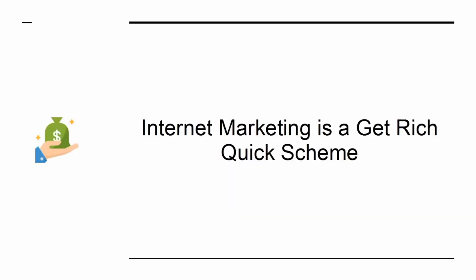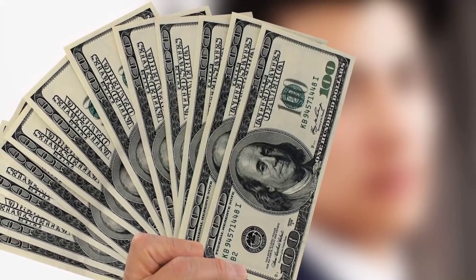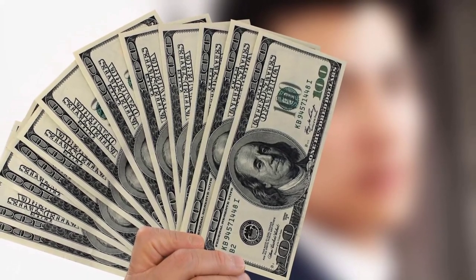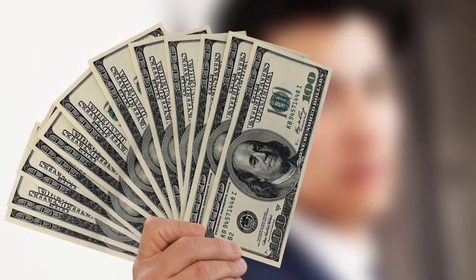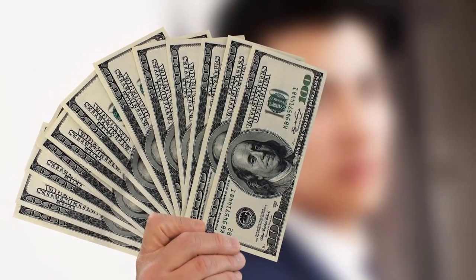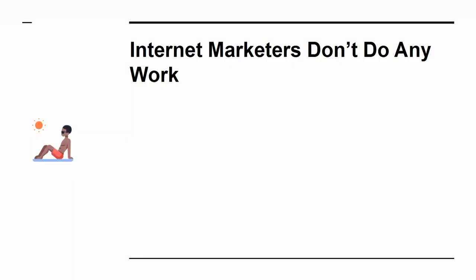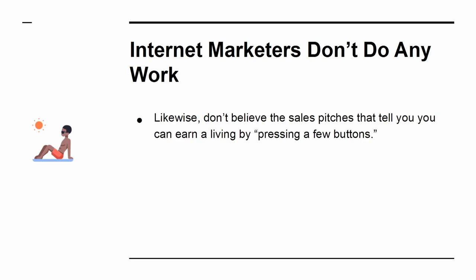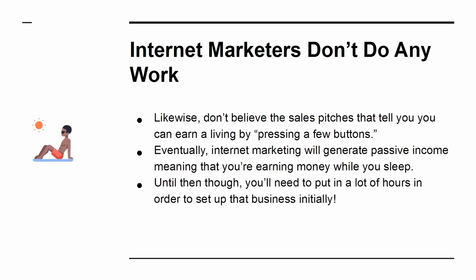Myth 1: Internet marketing is a get-rich-quick scheme. If you're getting into internet marketing because you think you're going to get rich quick, then think again. Internet marketing is, in fact, one of the less guaranteed methods for earning money, and it's also one of the slowest. You'll spend months or even years working on your site before you see the money rolling in. Myth 2: Internet marketers don't do any work. Likewise, don't believe the sales pitches that you can earn a living by pressing a few buttons. Eventually, internet marketing will generate passive income, meaning that you're earning money while you sleep — but until then, you'll need to put in a lot of hours in order to set up that business initially.